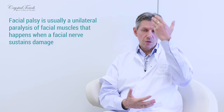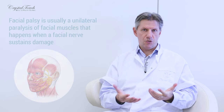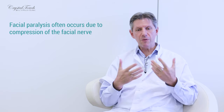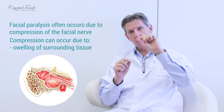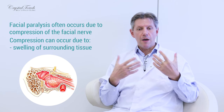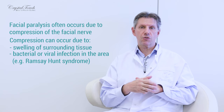Facial palsy, which is unilateral paralysis of facial muscles, happens when the facial nerve that connects the brain and facial muscles sustains damage. This damage often happens when the nerve is subjected to compression. Compression can be a result of swelling of surrounding tissue, because the facial nerve runs in the temporal bone in a very long and curved channel where it is quite vulnerable. If bacterial or viral infection is also present, it can lead to compression and damage to the facial nerve.